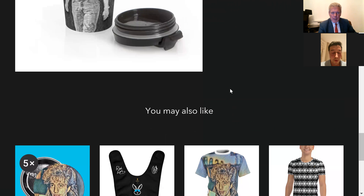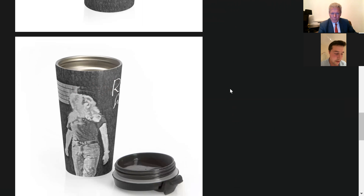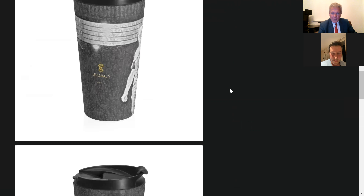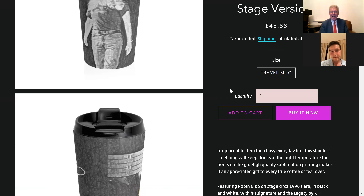It's double wall insulated. It'll keep things cool or hot for 24 hours. Any beverage you want to put in it — it's a travel mug or you can use it at the office. I love these mugs. They're beautiful. I love the design and I love the legacy logo with gold. That looks really, really good on that. A replaceable item for a busy everyday life. This stainless steel mug will keep drinks at the right temperature for hours on the go. High quality sublimation printing makes it an appreciated gift to every true coffee or tea lover.